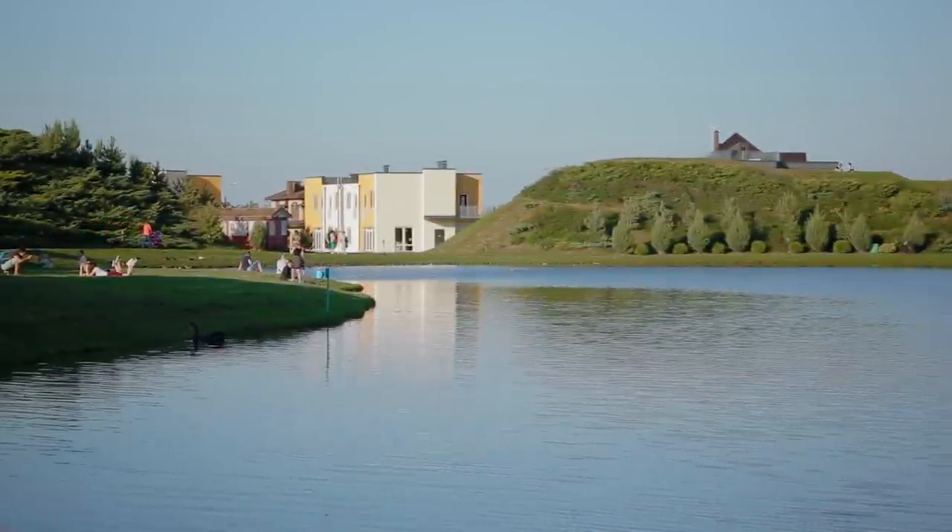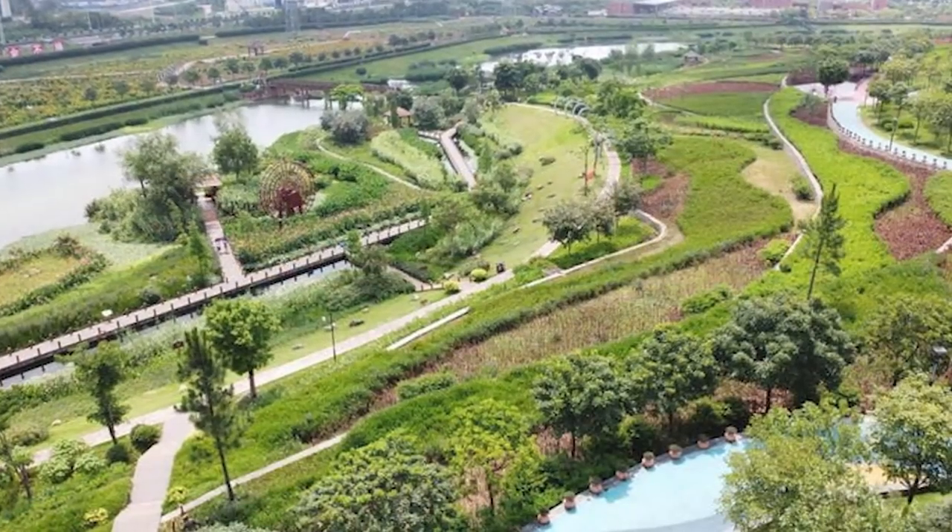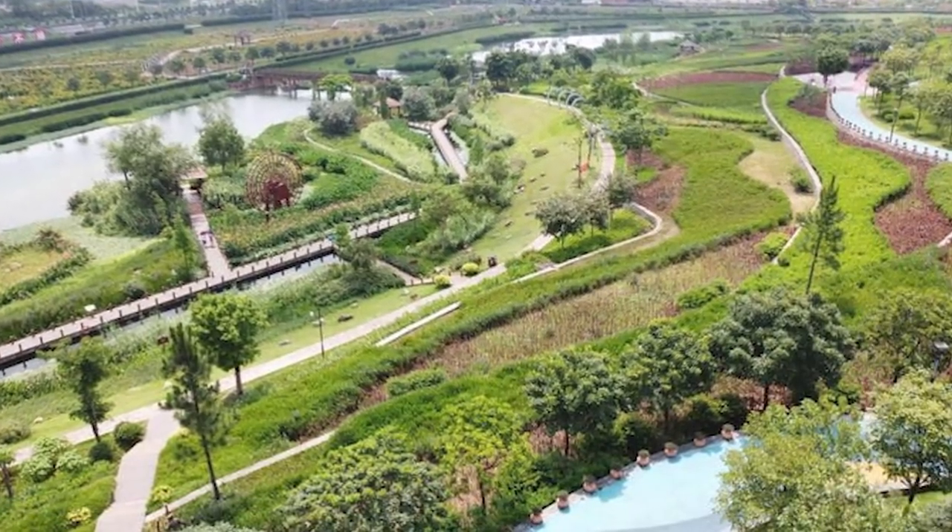Floods, unfortunately, are inevitable, but if we can make lemonade out of lemons, then that might be a victory.